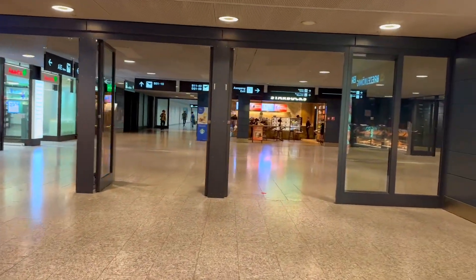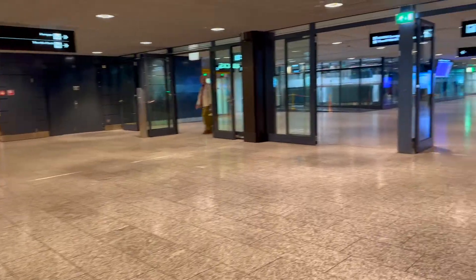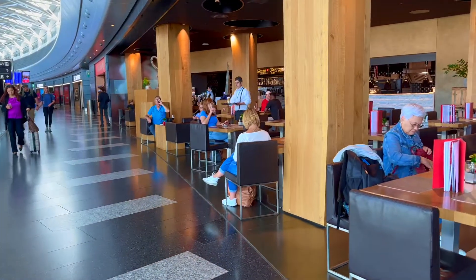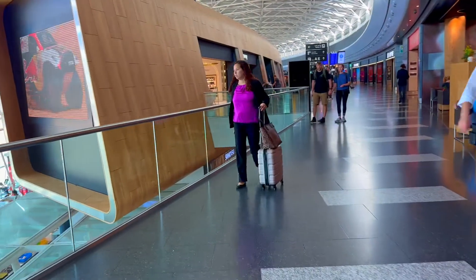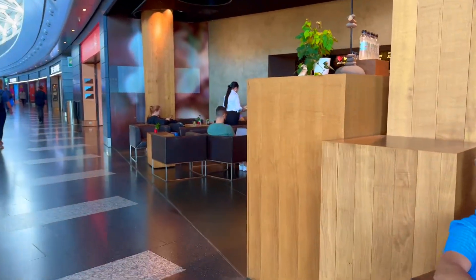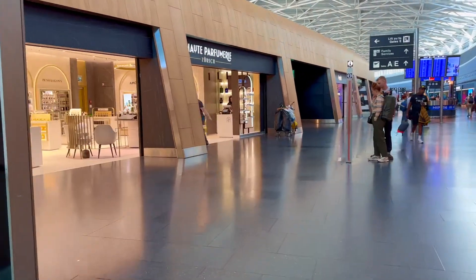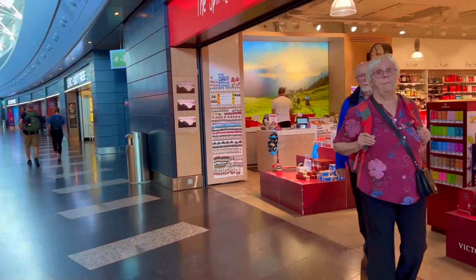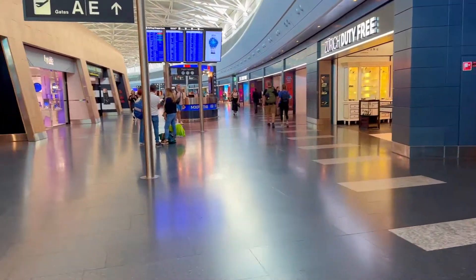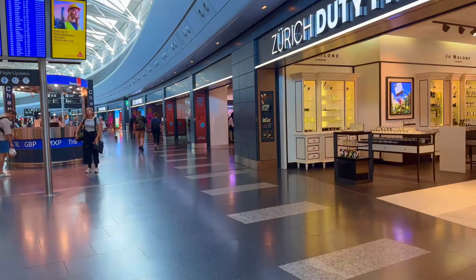I'm following the signs to the lounges. There's even a Starbucks. Taking a look from this floor — first floor in Switzerland, second floor for US — it's a nice walk, easy to get around, well air-conditioned. Lots of stores: souvenir stores, luxury shops, duty-free — well organized, very clean, very luxury-like.